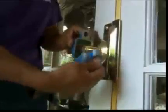Once tented, a warning agent is released into the home as a precaution to ensure that all people have vacated. Next, all doors are secured with additional locking devices to help prevent unauthorized entry.